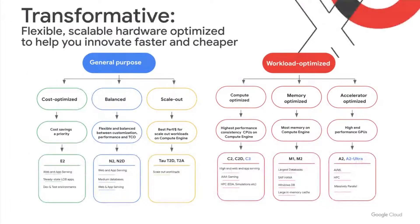A few years ago, we introduced VM families, and they were created to be optimized for specific workloads. Starting on the left with General Purpose, we have cost-optimized or efficient VMs, or E2. They provide up to a 31% cost savings compared to our original N1 machines, reliable performance across Intel and AMD, and can be provisioned with custom machine types, or CMTs, to only pay for what you need. Moving one to the right, we have Balanced, or N2 and N2D, providing a balance between customization, performance, and TCO. They provide the widest feature set and can also be provisioned with custom machine types.